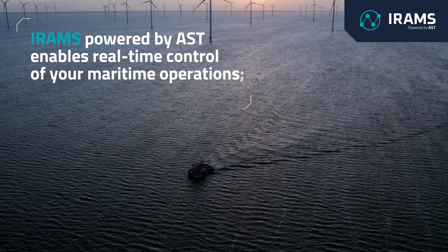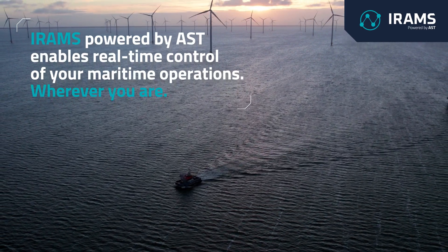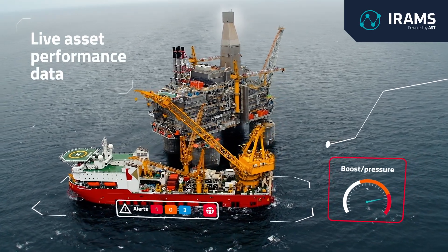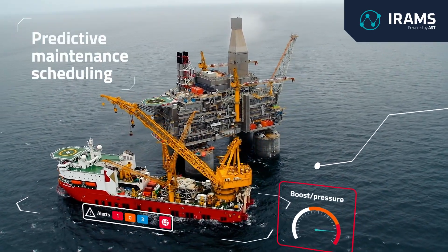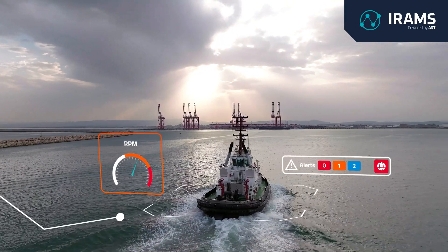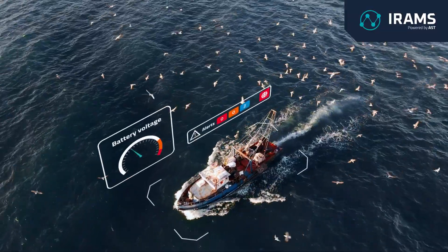IRAMS is a dedicated online platform for managing your maritime operations, bringing together live asset performance data, predictive maintenance scheduling, environmental monitoring and much more. IRAMS gives you real-time control of your remote maritime assets.